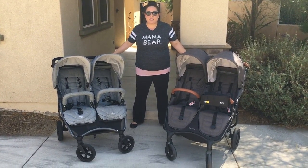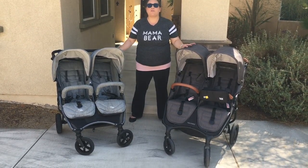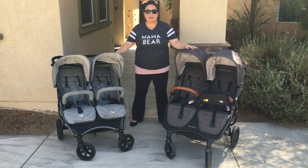Hi! Perpetual Mommy here today to do a stroller review for all of you. These are both my Valco strollers, and I get a ton of questions to compare the Valco Neo Twin versus the Valco Snapduo Trend.